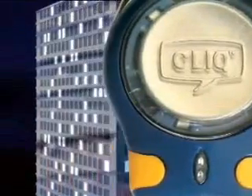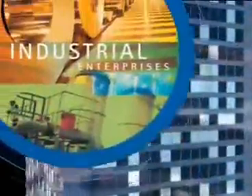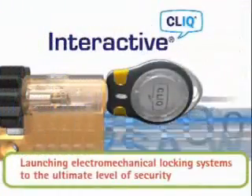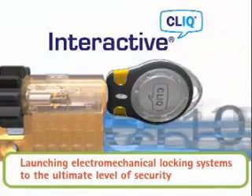Multi-Lock's Interactive Click is the system of choice for customers who want to benefit from a sophisticated locking system without reconstructing doors and wiring entire buildings. Interactive Click — launching electromechanical locking systems to the ultimate level of security.